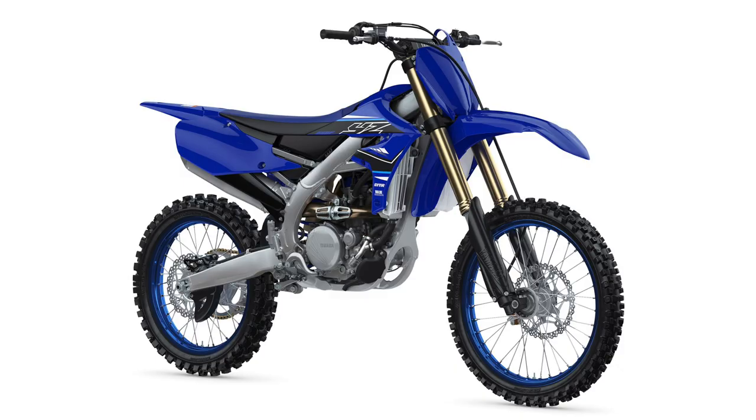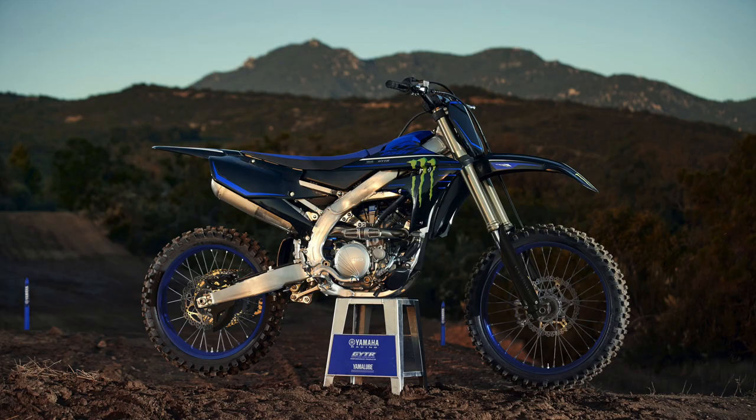A lot of riders last year played with modifying their airbox covers to get more air in - now Yamaha's done it for you. The clutch holder has thicker walls and is stronger, because obviously the clutch is really important on a high-revving bike like a 250. Third, fourth and fifth gears on both the ingoing and output shaft have been redesigned, and some of the gears are glass bead blasted to get rid of any friction.